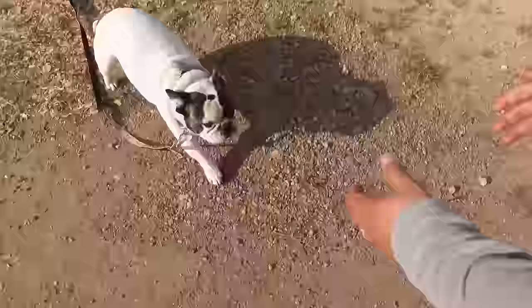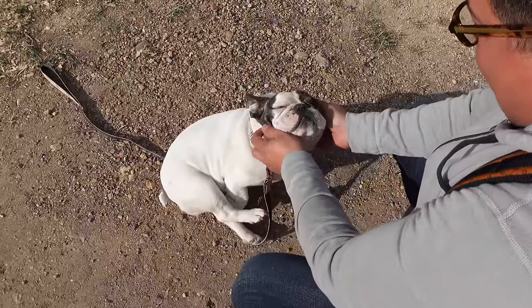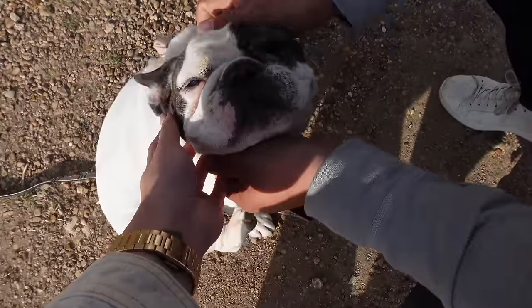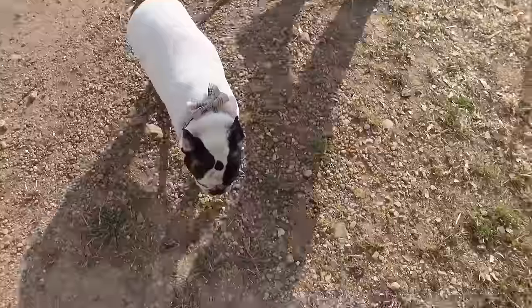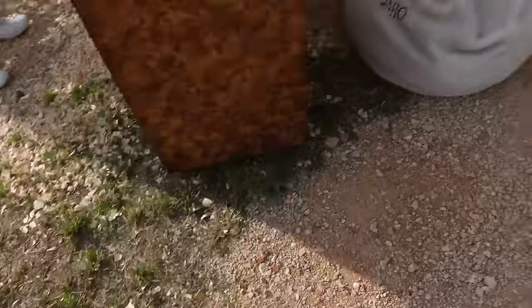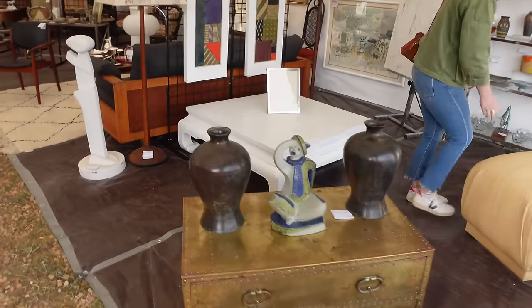Day two. Round Top. Marburger. Really want to find some smalls today and decor, and just kind of take our time. It's not going to be as busy today, thankfully. And today's a great day to make deals. We picked out an art piece from a curator that I follow on Instagram — she has some really amazing pieces. It's a little bit of a slower pace today, just taking our time.